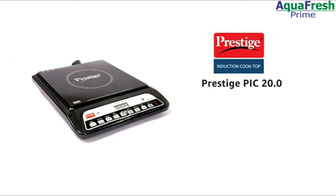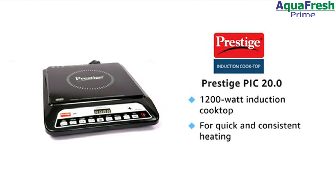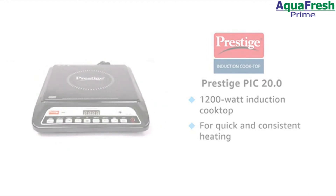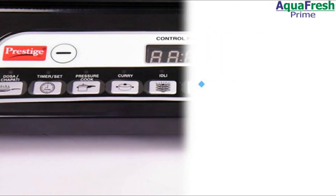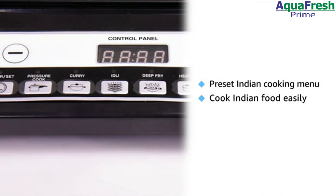Prestige Induction PIC 20 with 1200 watts power offers quick and efficient cooking at an affordable price. The cooktop comes with a preset Indian cooking menu option that helps you prepare Indian food of your choice with the touch of a button.